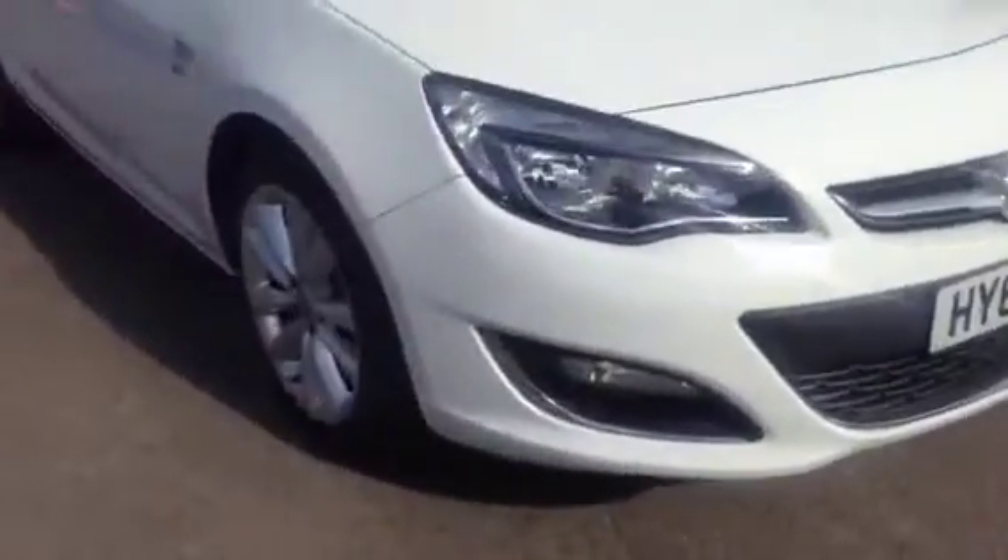Showing you around the car, we do have front fog lights, daytime running lights, alloy wheels, and chrome window surrounds.